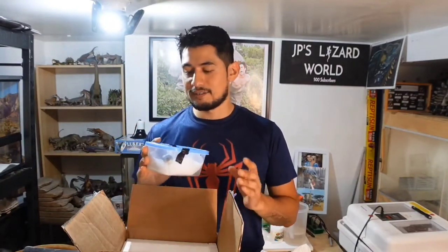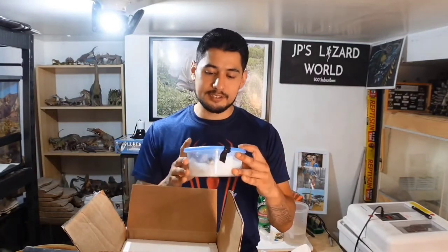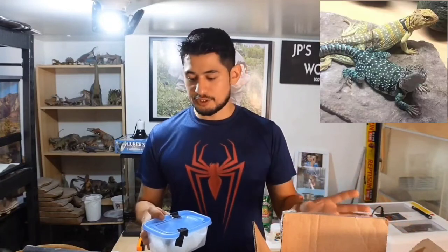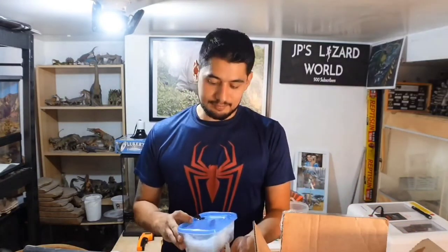Technically it is the same species — eastern collared lizard — but this is a very different looking collared lizard than the two I have. My female and male are both actually different localities, which is why they look so different. My female Astraea is blue and my male is yellow.